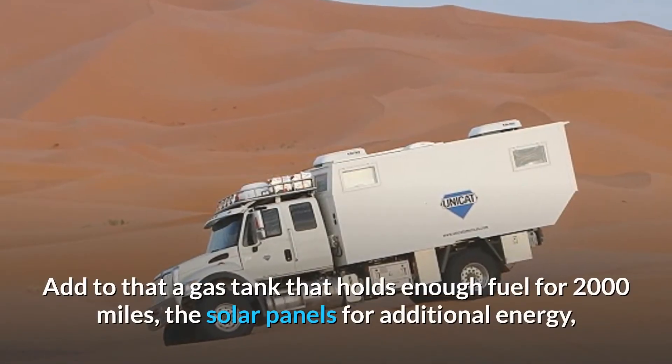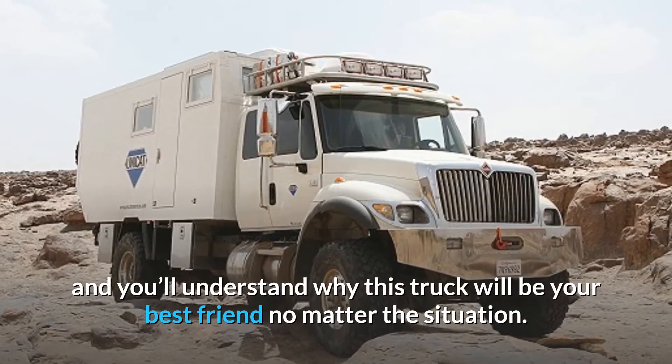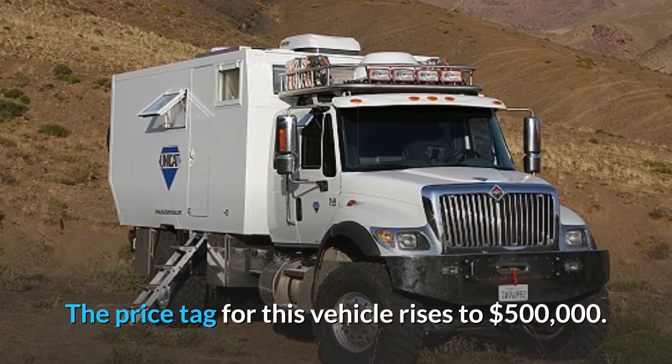Add to that a gas tank that holds enough fuel for 2,000 miles, the solar panels for additional energy, and you'll understand why this truck will be your best friend no matter the situation. The price tag for this vehicle rises to $500,000.